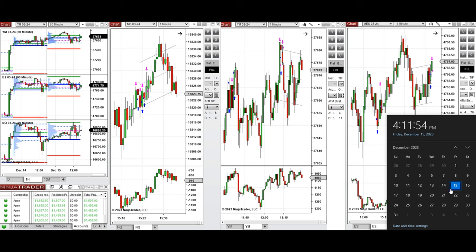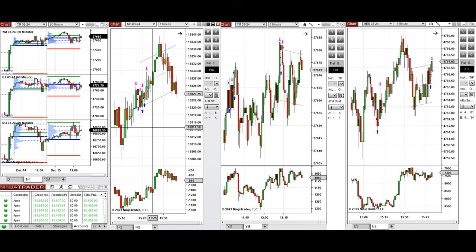Hello everyone, I'd like to share with you the trade that I have taken today on Friday, 15th of December 2023. These trades were taken on Nasdaq, Dow Jones, and S&P 500 futures.